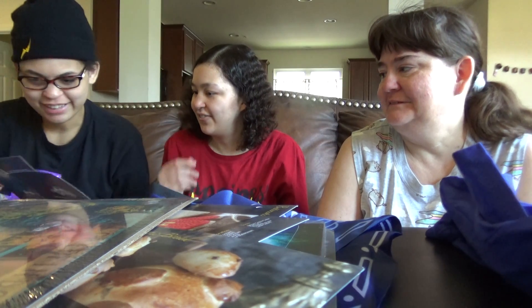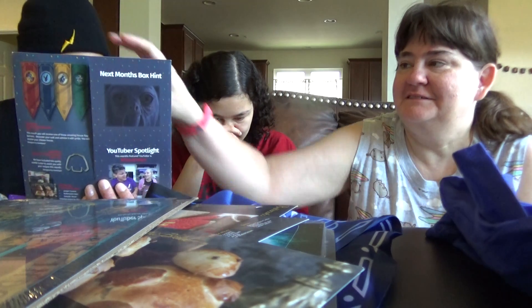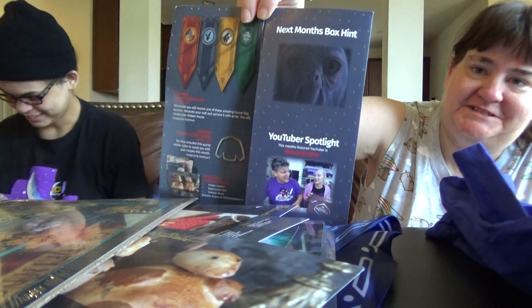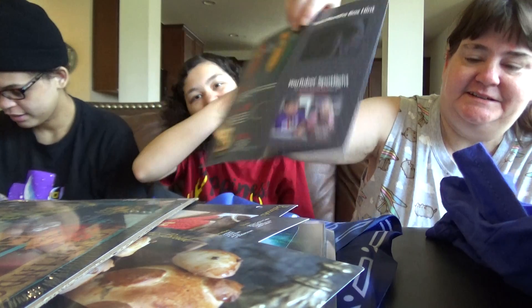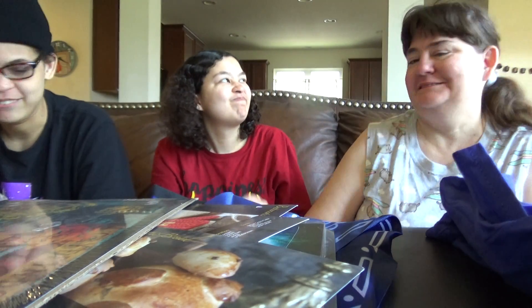We've got some box hints — so this is one of the creatures, the Fantastic Beasts. It's gonna be the Fantastic Beasts theme. It's getting a sequel in November — we'll go see it.